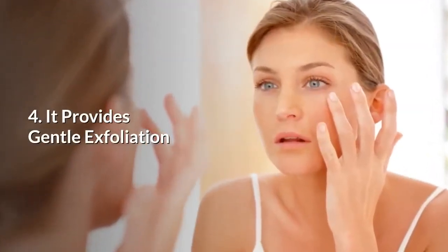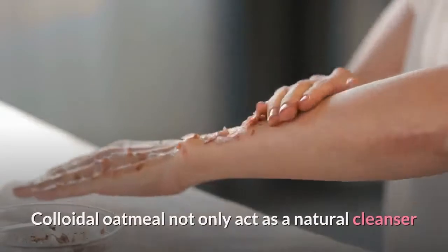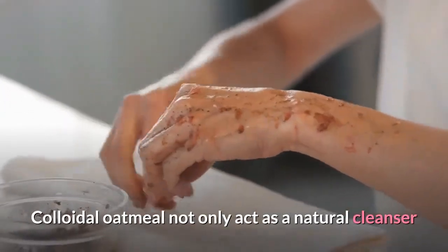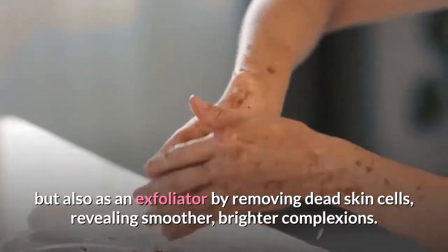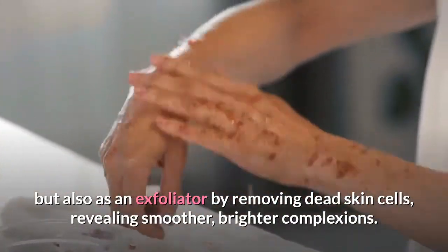4. It provides gentle exfoliation. Colloidal oatmeal not only acts as a natural cleanser but also as an exfoliator by removing dead skin cells, revealing smoother, brighter complexions.